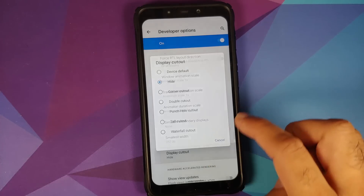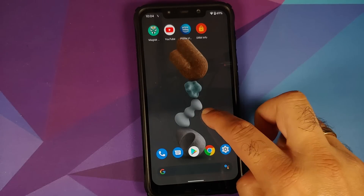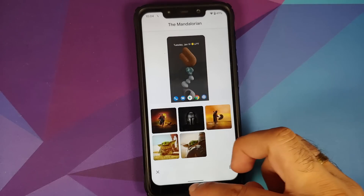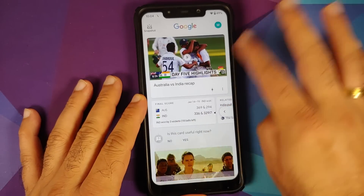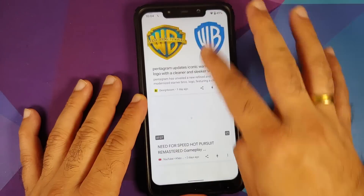We have the Pixel Launcher out of the box. Going to Styles and Wallpapers, the new Pixel 5 UI along with the Mandalorian exclusive Pixel 5 wallpapers are also present on this ROM. In terms of the Google Feed, there are no jitters, no lags — everything is super fast and smooth.